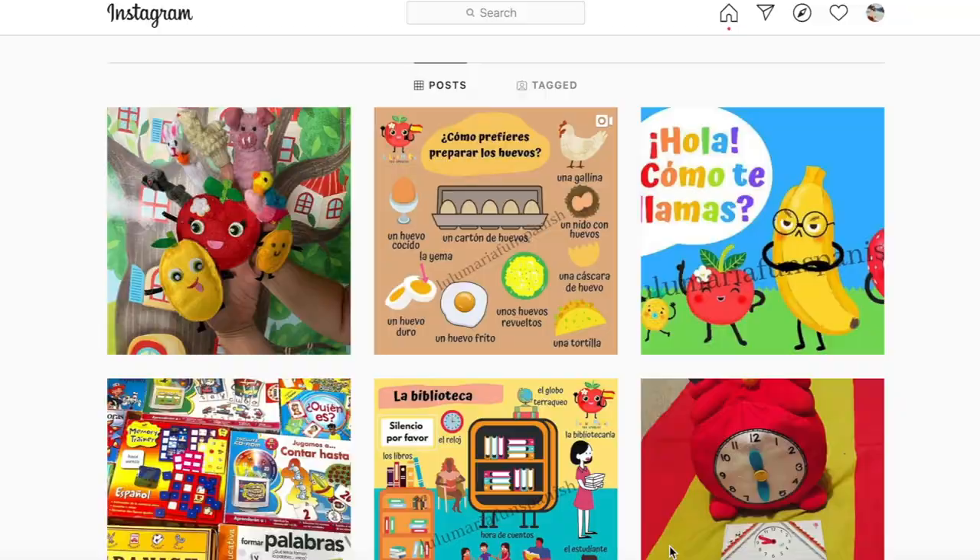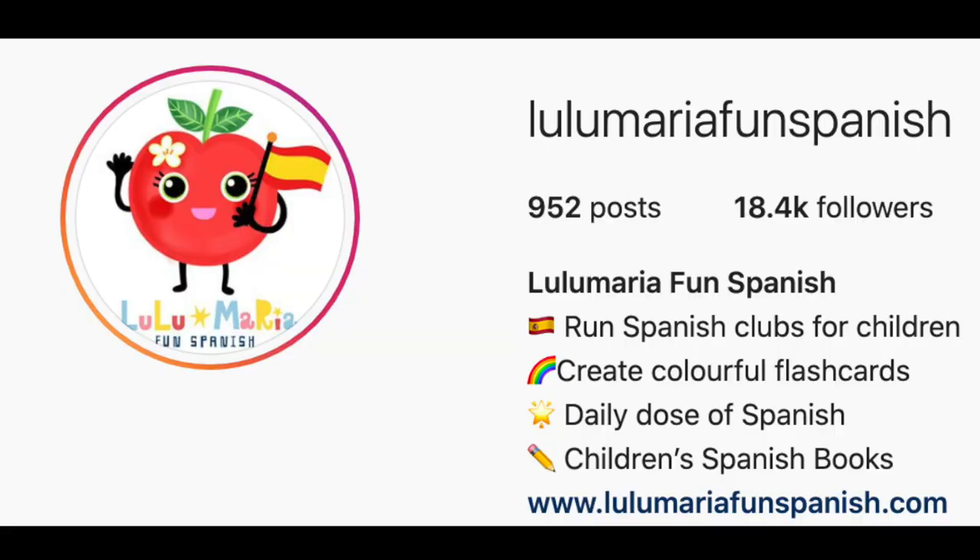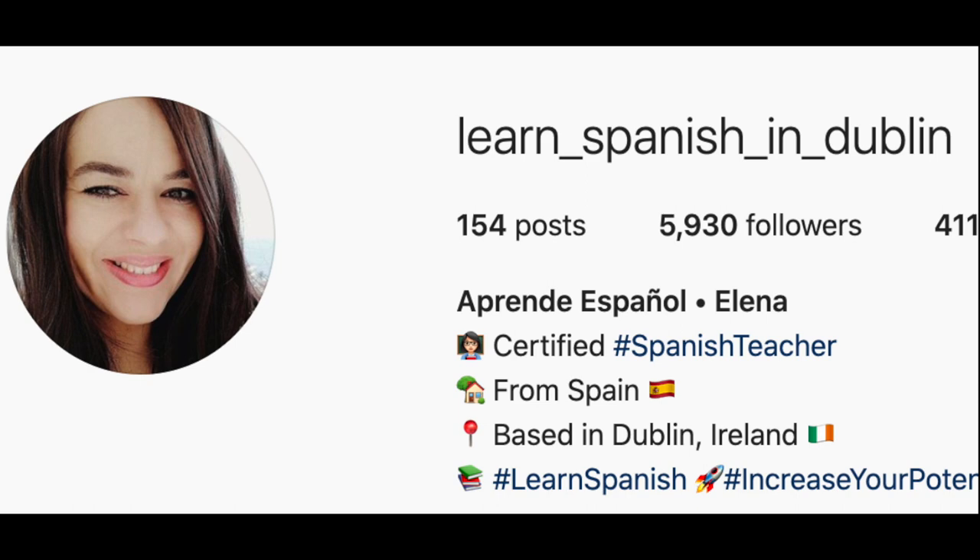Personally, I'm not a big fan of learning vocabulary from lists, especially in the beginning, because I think when we first start learning a language we're like babies — we need images and audio. That's why I recommend some Instagram accounts. What I love about learning vocabulary from Instagram is that they always have cute, vivid illustrations that stimulate our minds better. The accounts I recommend are: Lulu Maria Fun Spanish, Learn Spanish in Dublin, Hard Spanish English, and Spanish Teacher Barcelona.